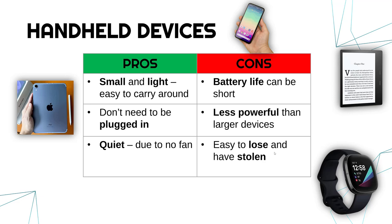But battery life can be short and may only last a few hours in certain devices. And partly because of the battery and also because of no fan, they're generally not very powerful compared to bigger devices. A powerful device takes up a lot of power and generates a lot of heat, so without a fan and to maximise battery life, they're usually not nearly as powerful. And finally, because they are small, it's relatively easy to lose them and have them stolen — you might leave a phone on a train or have a smartwatch stolen from a gym locker.